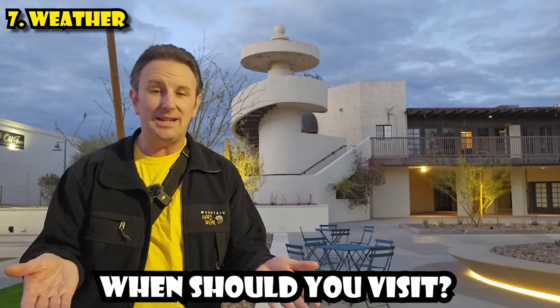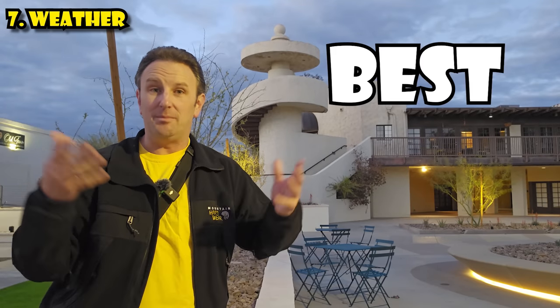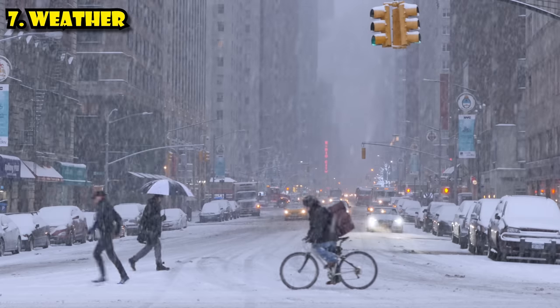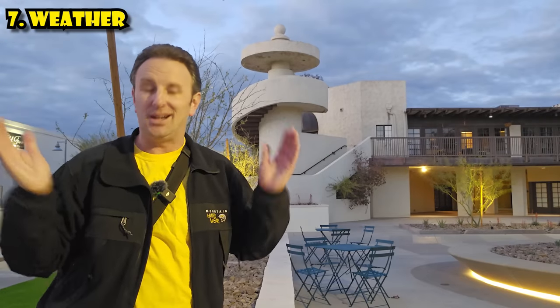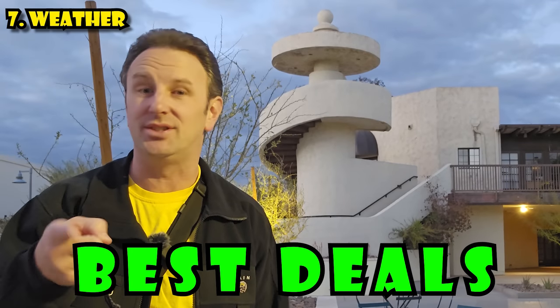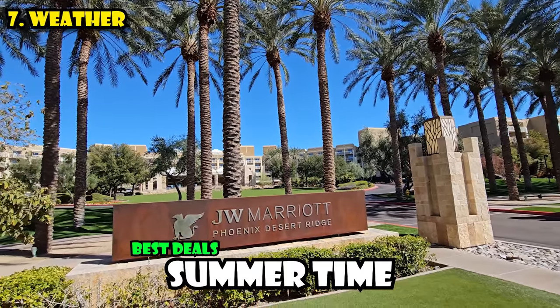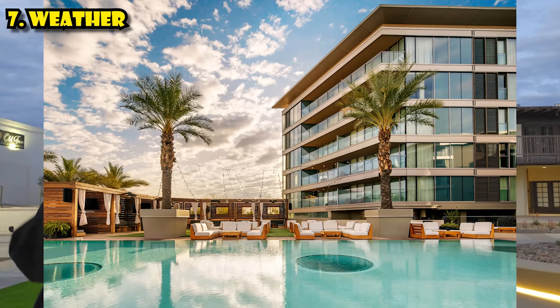So when should you visit Phoenix? Most people visit during the wintertime, because it's the wintertime in Canada or on the east coast of the US — that's when hotel prices are most expensive and it's the busiest. If you want the best deals on hotels, come in the summer, because many big resorts offer around $100-a-night specials since it's so hot. It's so hot that the W Hotel in Phoenix actually has a cooled pool — they need to cool the swimming pool water down.